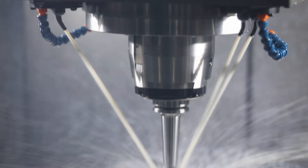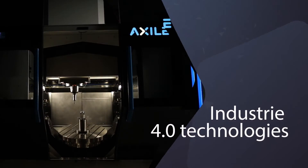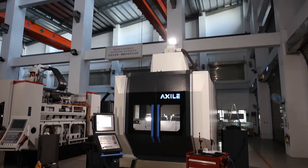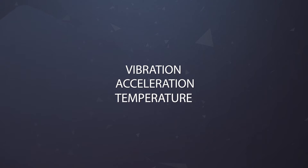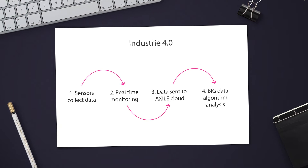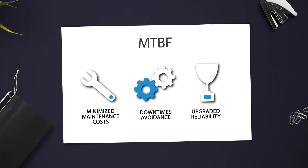The system also records all data in a memory device, allowing maintenance personnel to check abnormal operation over the lifetime of the spindle. Exile also embraces Industry 4.0 technologies to cope with reliability. Main machine components are equipped with sensors that collect relevant data — like vibration, acceleration, or temperature — to monitor working conditions in real-time. That data is sent through the internet to Exile Cloud, analyzed with big data algorithms to predict MTBF – mean time between failure — minimizing maintenance costs, avoiding downtimes, and upgrading reliability.